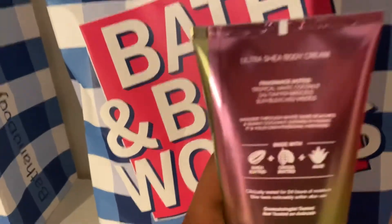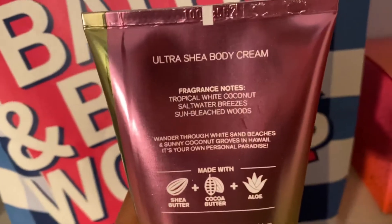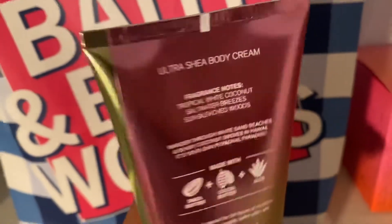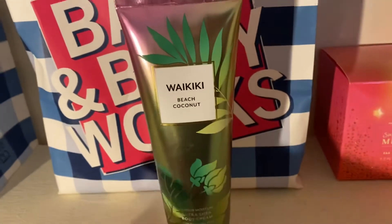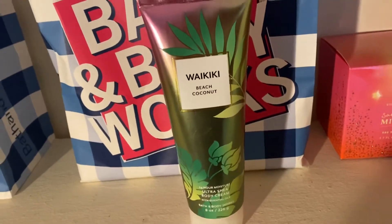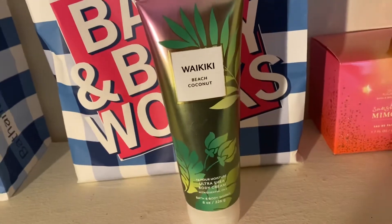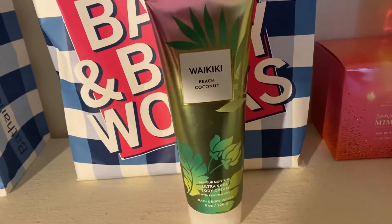The notes say this has tropical white coconut, saltwater breezes, and sun bleached woods. I've really loved using this one at night with the shower gel. This obviously is the full one — I have one in my room but I loved it enough to get two.